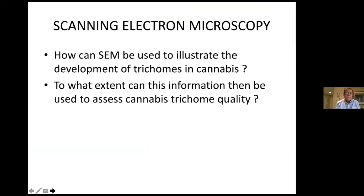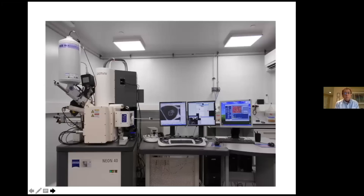What we wanted to do was use the scanning electron microscope — a piece of equipment that magnifies these trichomes considerably. When you look at the images on screen, they're probably magnified over 100,000 times. This allows you to really study the detailed structure of what these cannabis trichomes look like. The images being produced can be captured on computer screens, downloaded, and used in presentations like the one I'm showing you today.